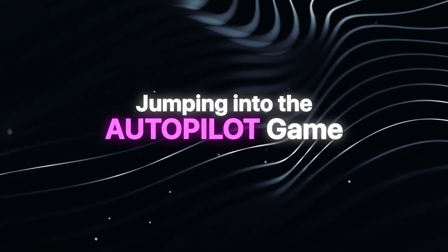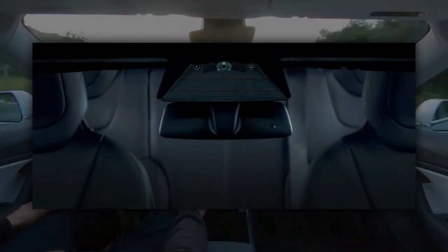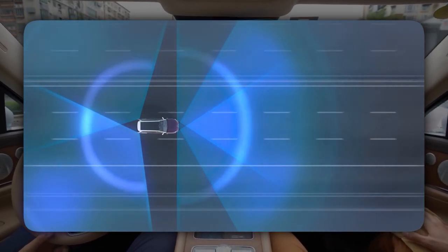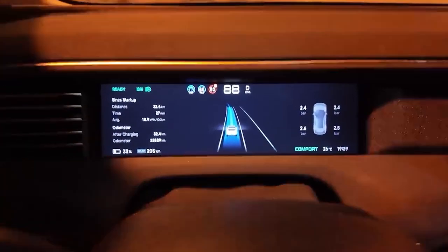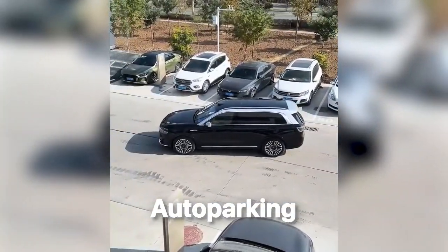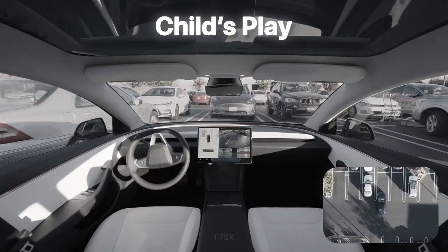Jumping into the autopilot game, Tesla's autopilot is good without a doubt, but Huawei's ADS 2.0 makes it feel outdated. Tesla primarily relies on cameras and neural networks for its full self-driving system, while Huawei uses a multi-sensor fusion system combining LiDAR, cameras, millimeter-wave radar, ultrasonic sensors, and high-precision maps. This makes it less dependent on HD maps and more adaptable to varying road conditions. The M9 also has next-level autoparking — not only can it park itself in tight spaces, but it can do so without a driver inside, making Tesla's Smart Summon look like child's play.